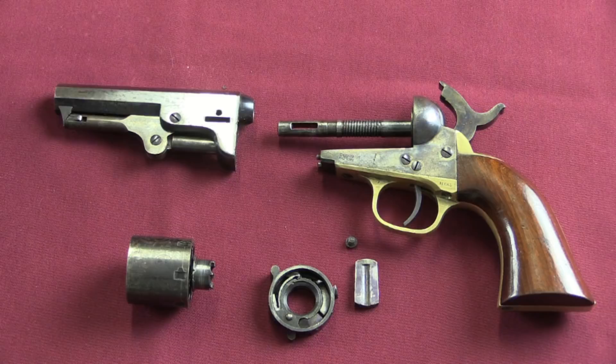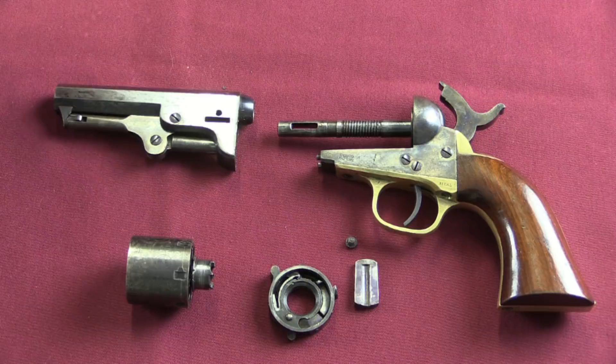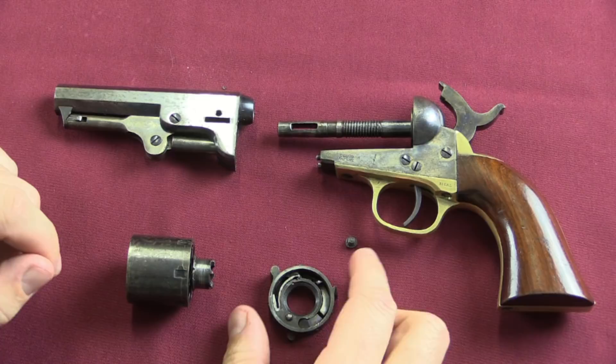So without any further ado, let's go ahead and bring the camera back and take a look at just how this thing works. I've got our Colt here completely disassembled. One of the nice things about this conversion is that it didn't require any modification to the frame or the barrel of the gun. So you could just drop in a regular percussion cylinder at any time. I think a lot of people probably ran one or two cylinder loads of Thuer ammunition through it and then did exactly that, because this is kind of a bit of a kludge of a conversion.